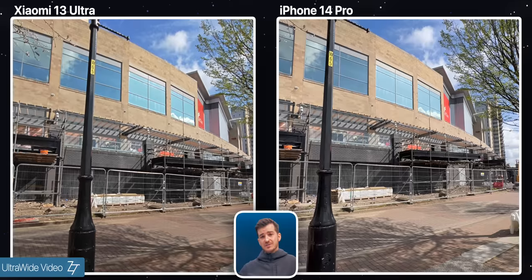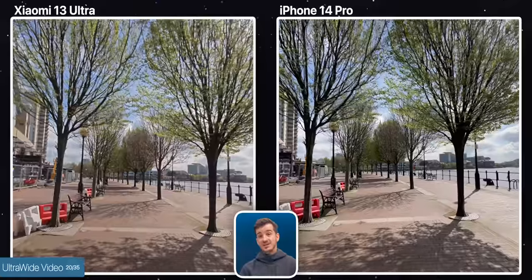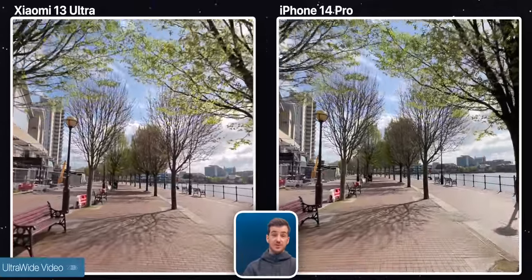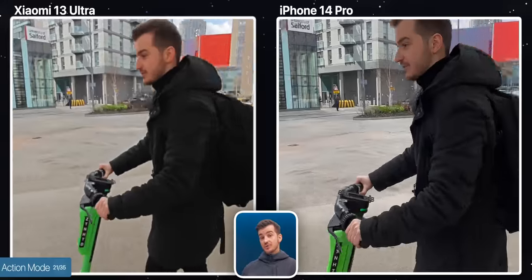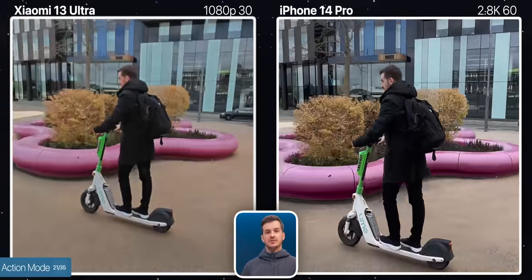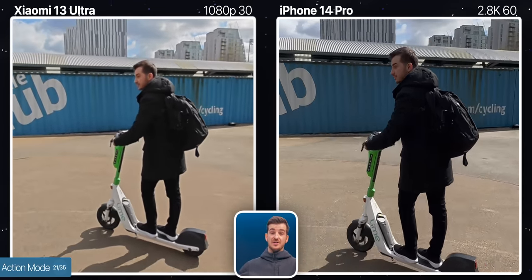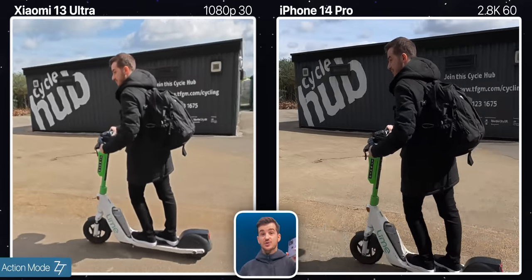When it comes to ultra-wide video, even though the Xiaomi has superior optics, the iPhone's footage is noticeably more detailed and less noisy if you take a look at the shadow underneath the trees. Colors and brightness levels are surprisingly similar on both though. So once again, if you care about video, the iPhone is the king in every way. Both phones also support action mode, but there are some major differences here, with the Xiaomi only supporting 1080p 30 compared to 2.8K 60 on the iPhone. The level of stabilization is pretty good on both, a bit better on the iPhone, as the Xiaomi did suffer from some camera shakes, but because of the major difference in resolution and frame rates, the iPhone is the clear choice here.